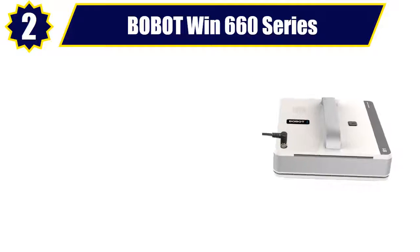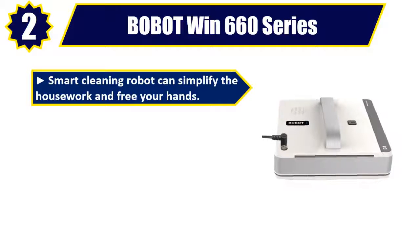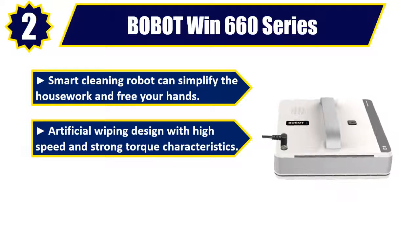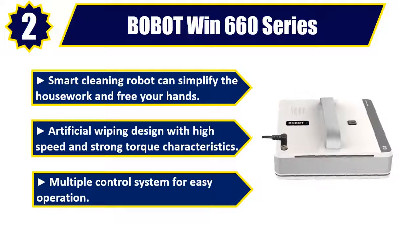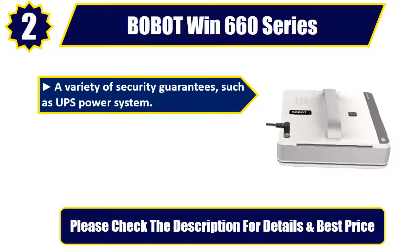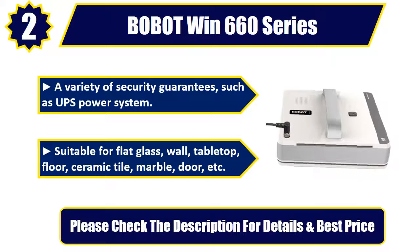Number 2: Bobbit Wind 660 Series. This smart cleaning robot can simplify the housework and free your hands. Artificial wiping design with high speed and strong torque characteristics. Multiple control system for easy operation. A variety of security guarantees, such as UPS power system. Suitable for flat glass, wall, tabletop, floor, ceramic tile, marble, door, etc. Please check the description for details and best price.